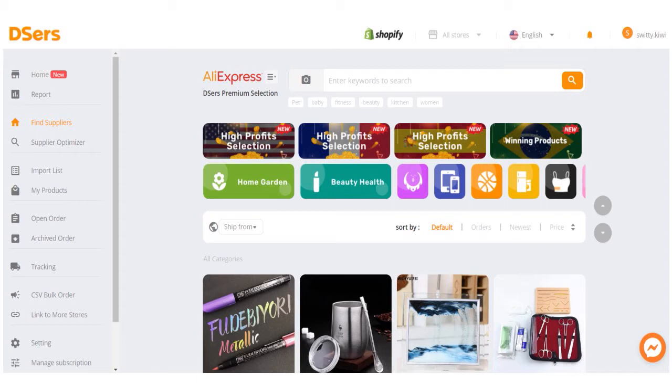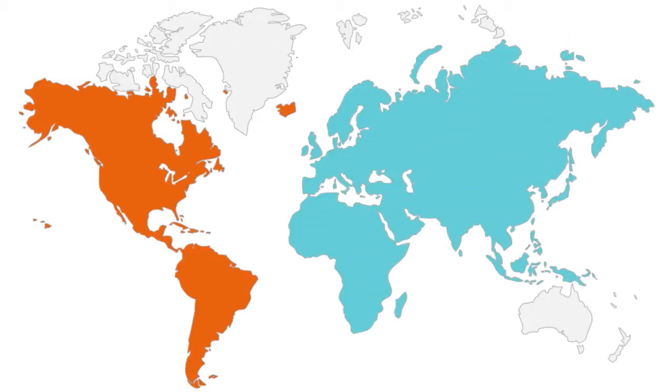You have high profit selections, winning products, and you can choose categories as diverse as home, garden, beauty, health, and more. It really depends on you. Click the icon that looks like the category you want. After doing that, you need to choose where to ship from. As of the date of this show, there are four locations that Deezers supports: you can ship from China, the United States, the United Kingdom, or France.